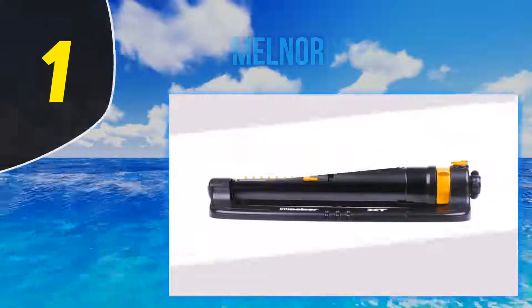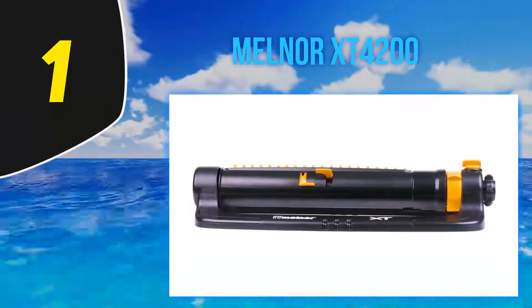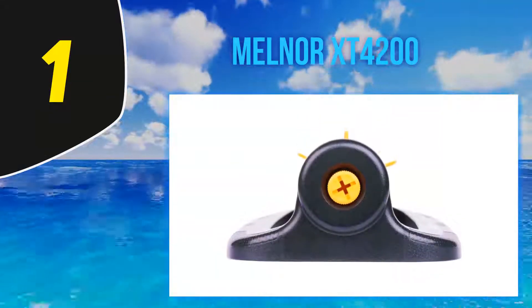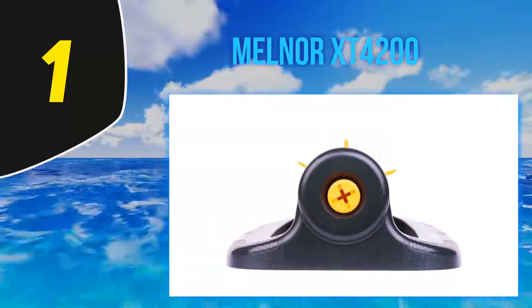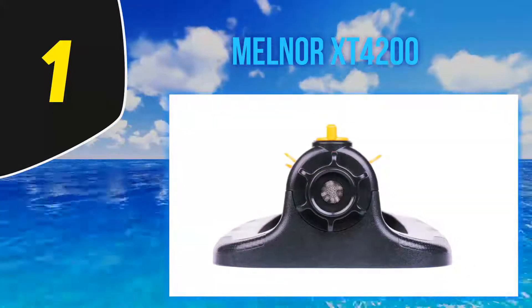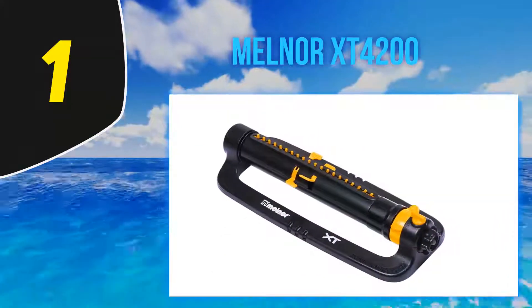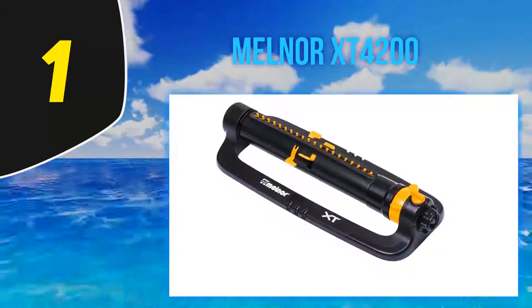And number 1: the Melner XT4200. The Melner XT Turbo Oscillating Sprinkler has smooth operating tabs that control the length of the watering platform from 10 feet up to 75 feet, which is a range wider than most. It can also control whether the pattern moves from right, left, or center. The patented one-touch adjustment technology controls the width of the watering pattern from 10 feet to 53 feet, which is exclusive to Melner.